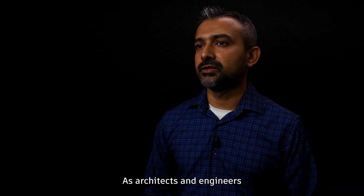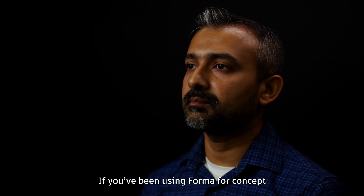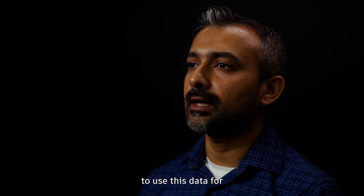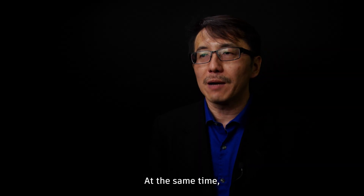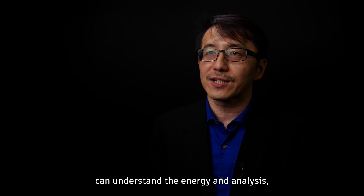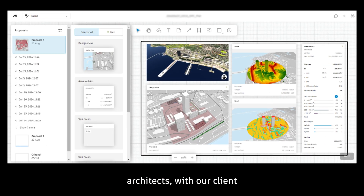As architects and engineers, we need to broaden the ecosystem of tools that we use. If you have been using Forma for concept urban planning, you also need to look at how to use this data for further detailed design development. Autodesk InfraWorks is a really great tool to bring this data into and prepare your design models. If engineers use Forma, they can understand the energy analysis — it is a great visual tool to communicate with architects and clients, and to optimize value for early phase decision making.